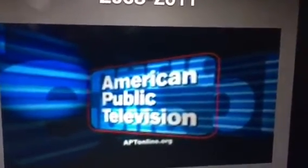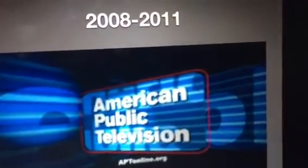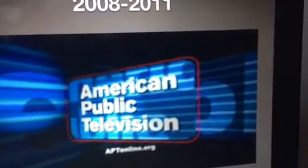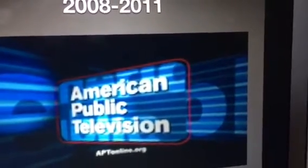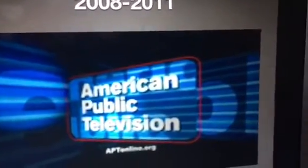From 2008 to 2011, the previous logo received a significant upgrade — the light blue square was striped with a red outline, and it says 'APTonline.org' on the bottom.